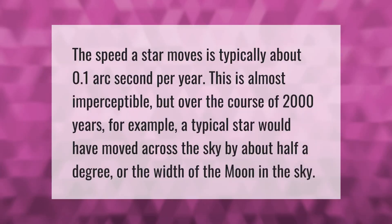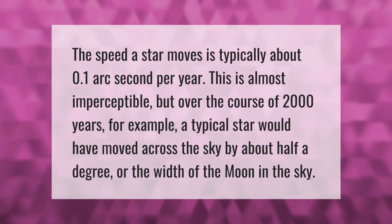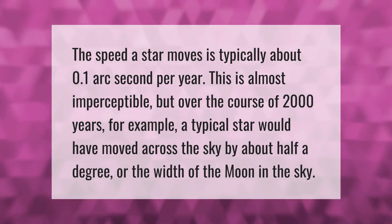The speed of star movement is typically about 0.1 arc second per year. This is almost imperceptible, but over the course of 2000 years, for example, a typical star would have moved across the sky by about half a degree, or the width of the Moon in the sky.